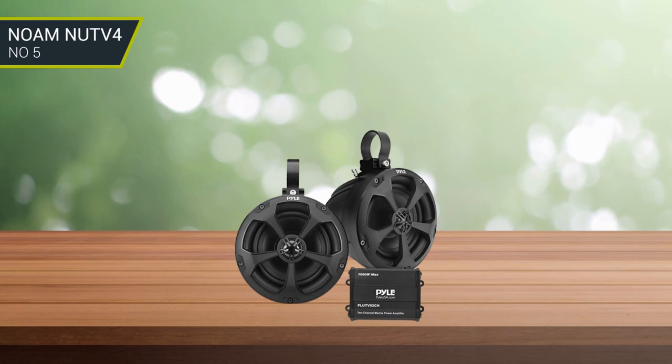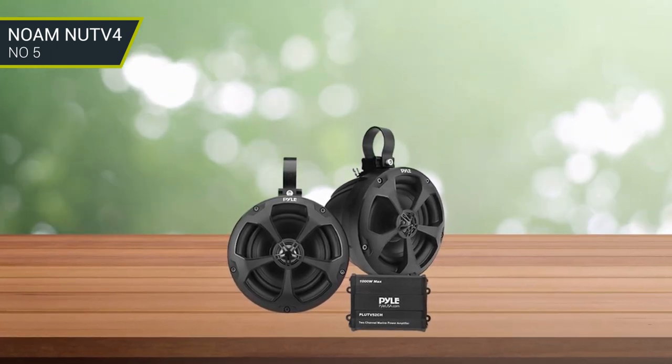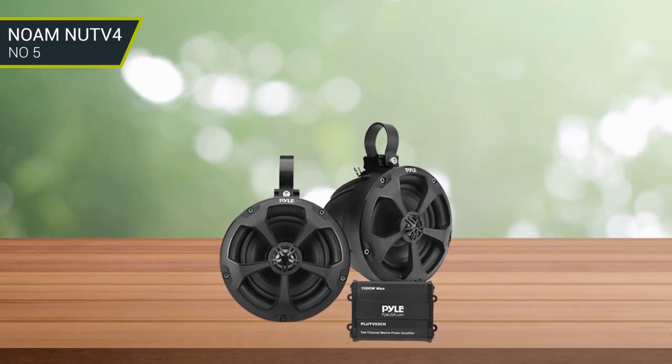Lastly, the speakers have a 4-inch poly-injection cone paired with a 1-inch PEI neodymium dome, together giving a solid, full sound experience.